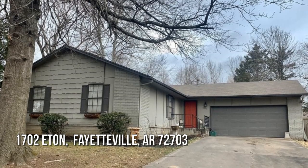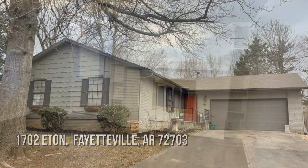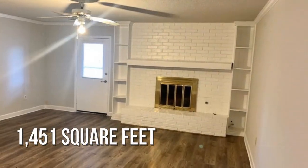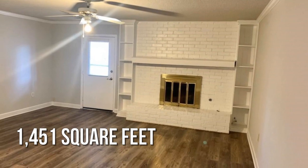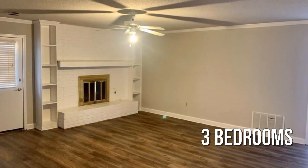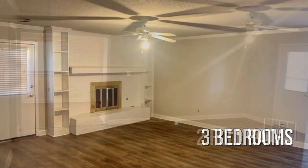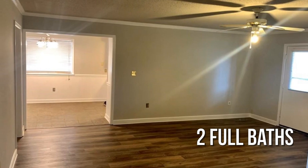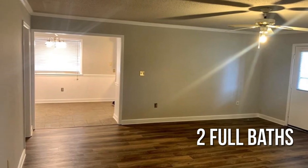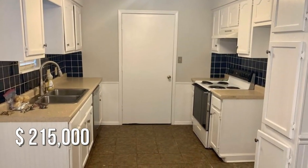House hunting? Don't miss this unique property! This lovely property offers over 1,400 square feet of living space, featuring 3 bedrooms with 2 full bathrooms. This property is currently listed for under $220,000.